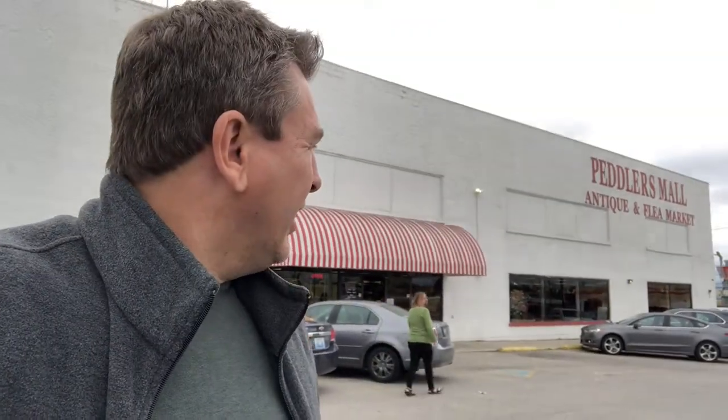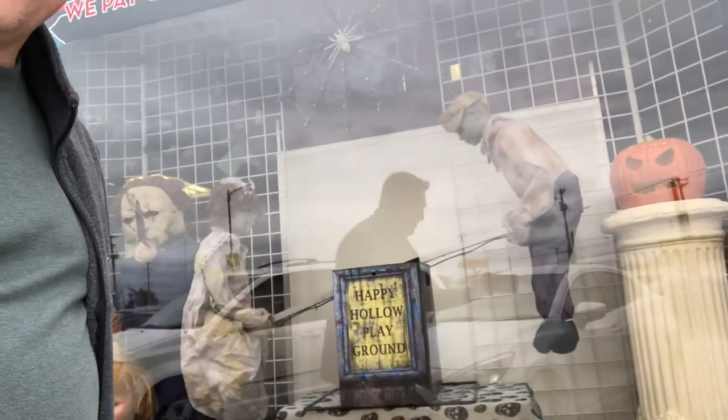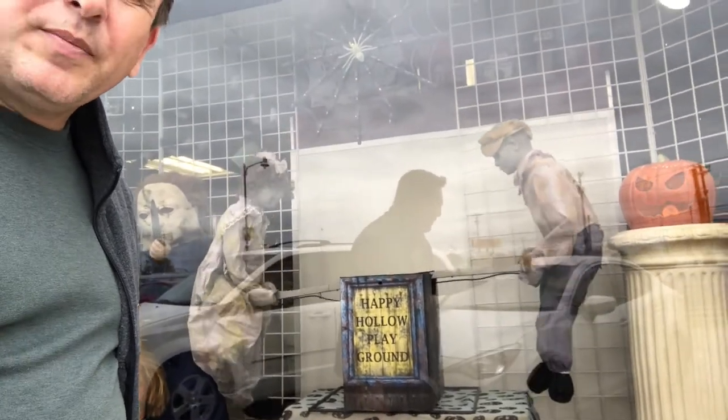So we decided we weren't done junking for the day. We wanted to go into a Peddler's Mall — here's the only one in Lexington, Kentucky, just on New Circle Road. It's an old furniture store. Peddler's Mall, antique and flea market. We're going to see what we can find in there. I love window displays — they've got the little guys here teeter-tottering for the holidays, for Halloween.